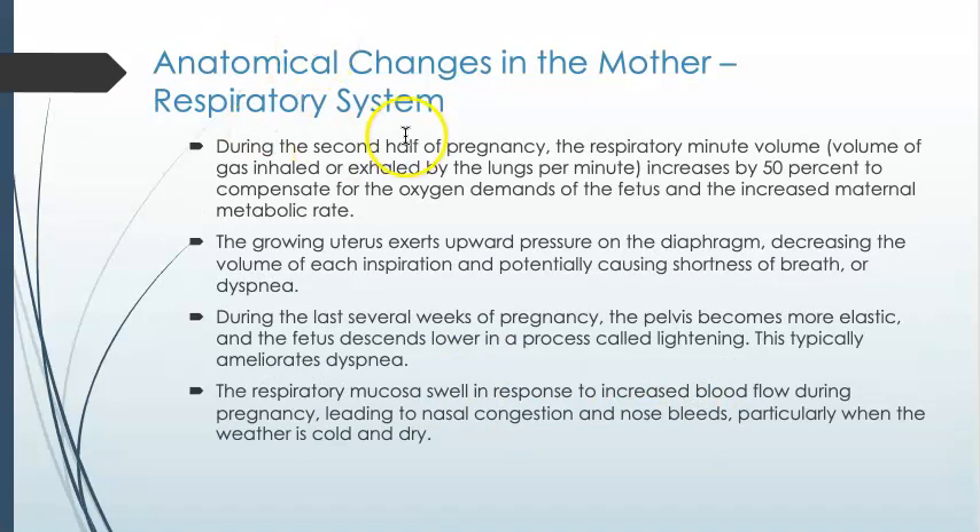As far as the respiratory system goes, the minute respiratory volume is going to increase. That's there to compensate for the oxygen demands of the fetus as well as the metabolic rate of the mother. Coupled with the fact that as the uterus expands it pushes up on the diaphragm, much like it pushes up on the stomach, that is going to decrease the volume of each inspiration. So it's easy for a woman, especially later in pregnancy, to feel short of breath or feel winded more easily than before.